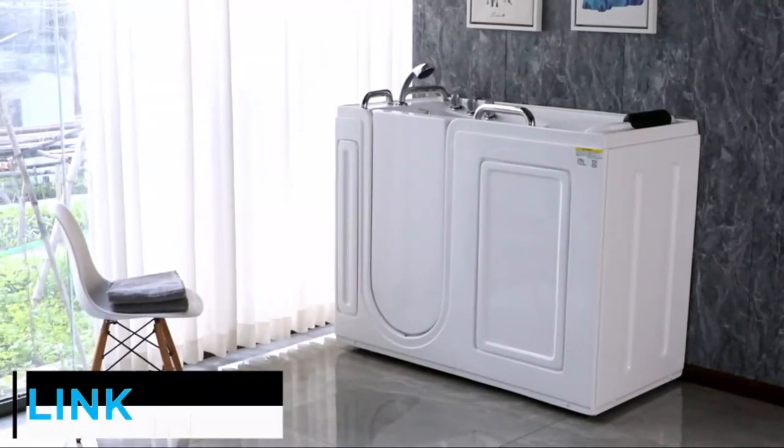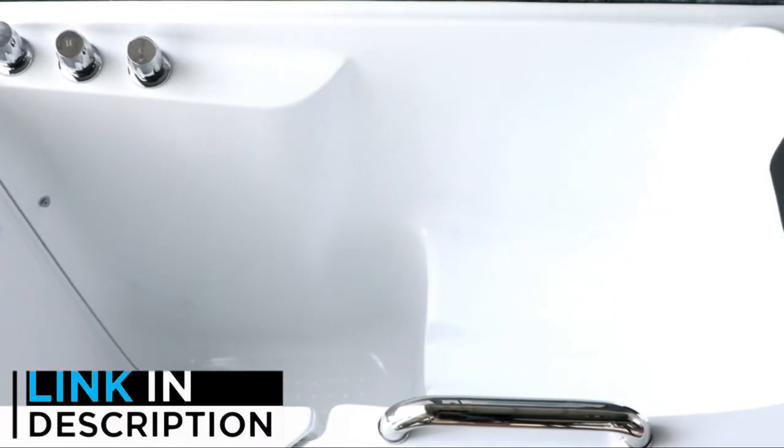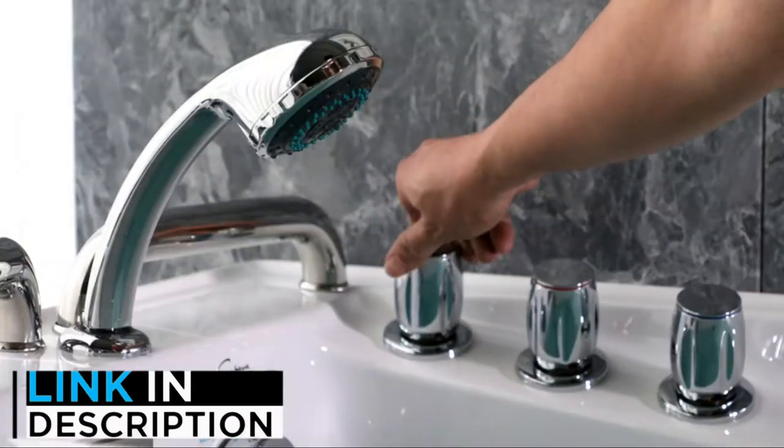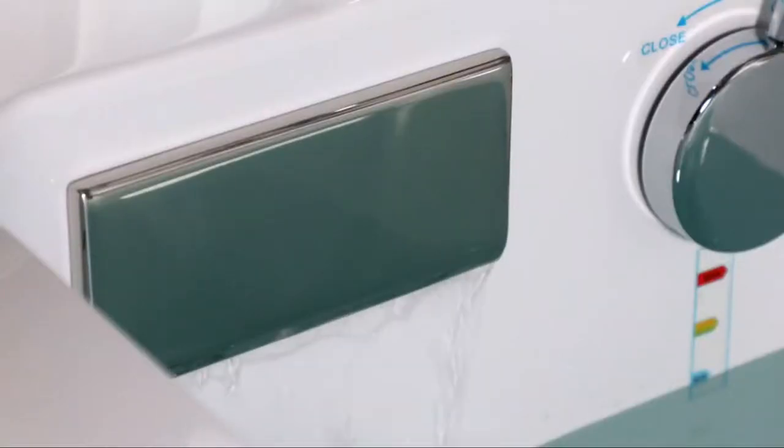Are you looking for the best walk-in tubs? In this video, we will look at 5 of the best walk-in tubs on the market. Before we get started, we have included links in the description, so make sure you check those out to see which one is in your budget range.